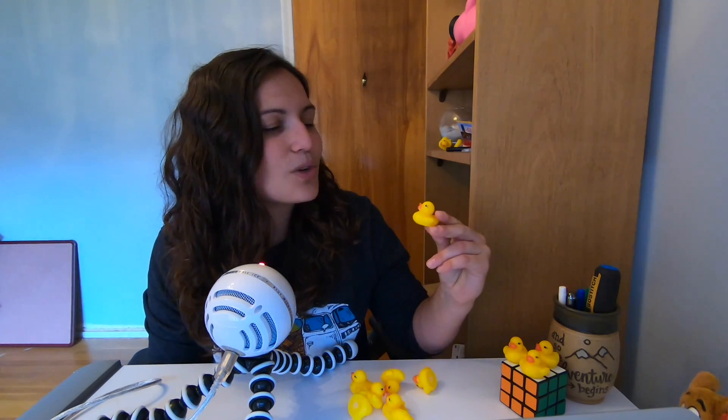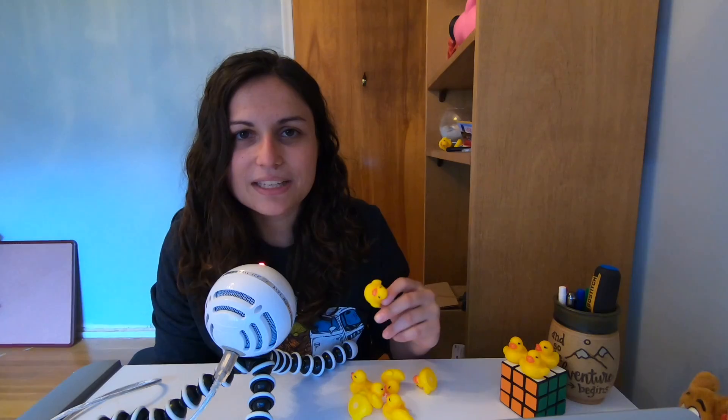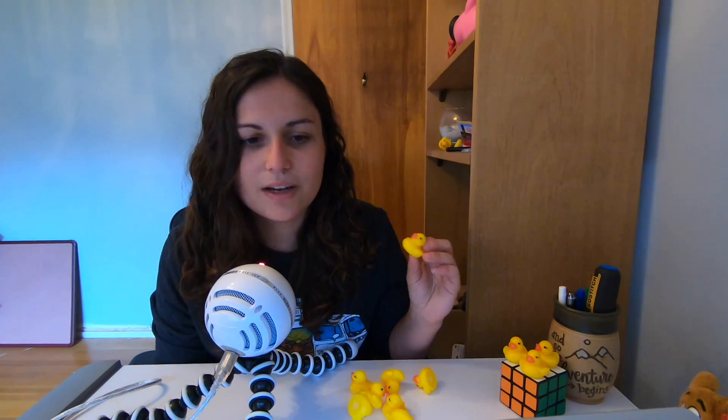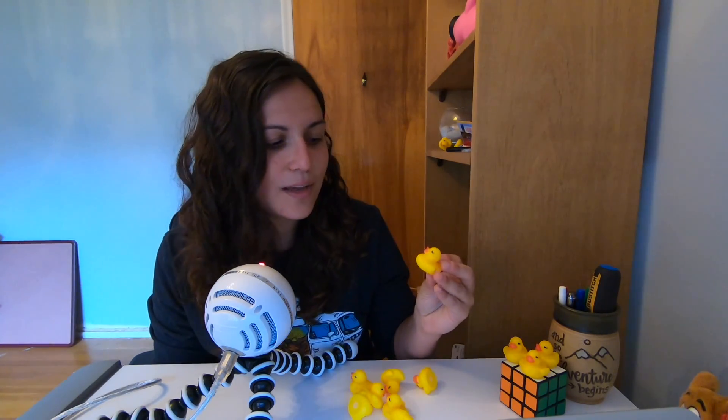I bring these with me when I travel for work and give them out to my colleagues, co-workers, and their kids — because I have a hundred of them and I do not need a hundred rubber duckies. I don't think any programmer needs a hundred rubber duckies. I think rubber ducks are my favorite programming tool that does not reside on an actual computer and is not a piece of software.